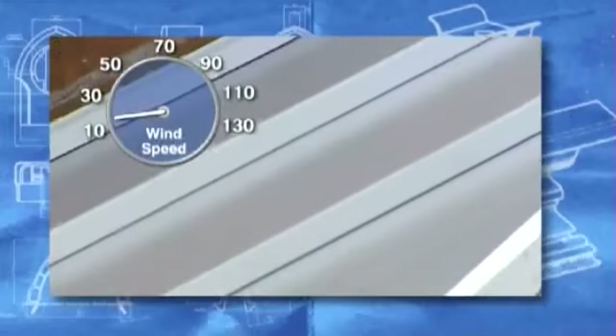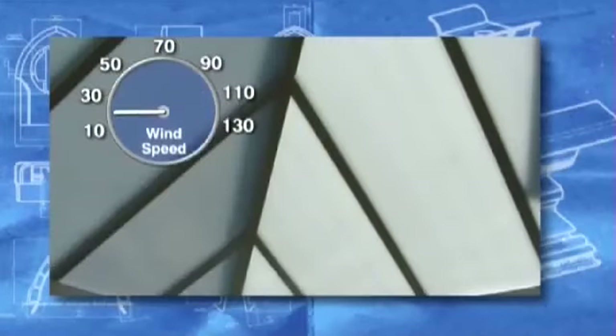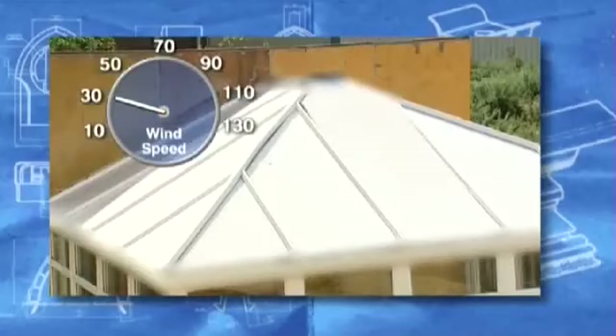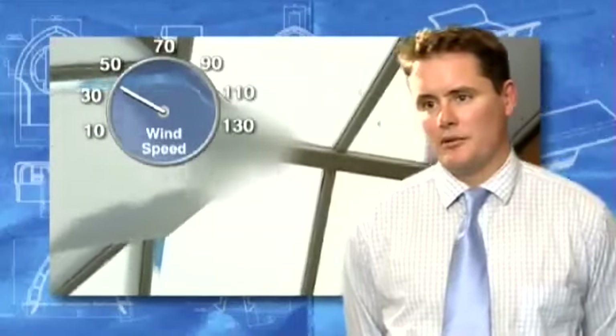The most surprising aspect of these tests was how low the wind speed was when these alternatives failed — from wind speeds so low they don't even register on BS 6399. Other roofs fared slightly better, although they still failed at relatively low wind speeds. And, as you can see, they still failed in a very dramatic manner.